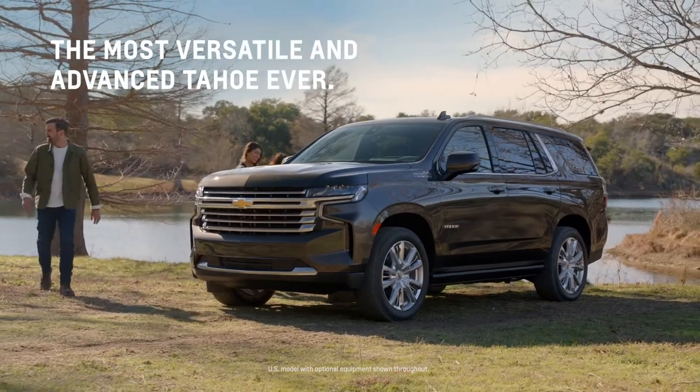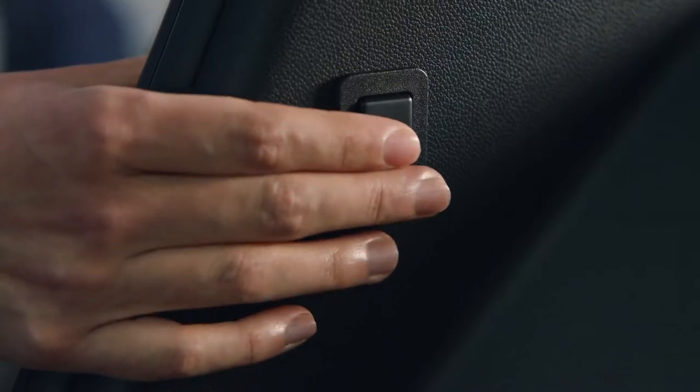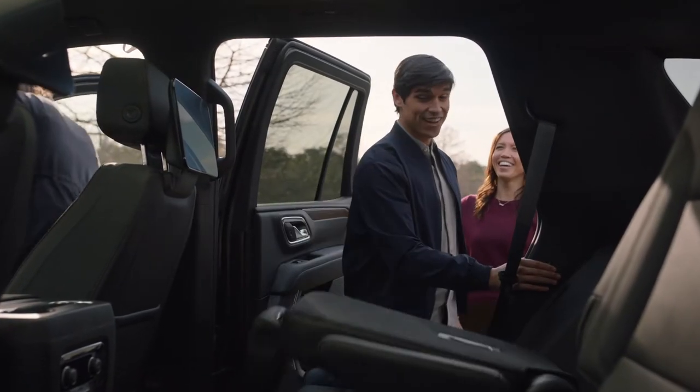The all-new Tahoe gives friends in the third row something they've never had before: more legroom. With a wider entry and the available power release second row seats that quickly fold down, it's easier to get in the third row.